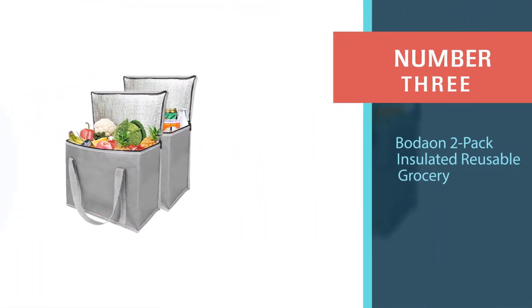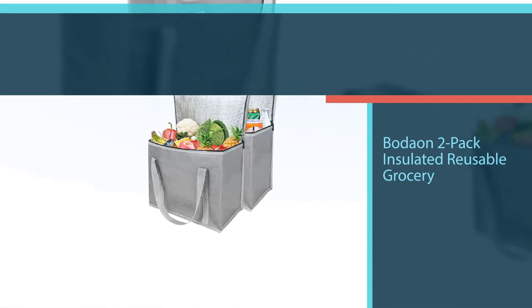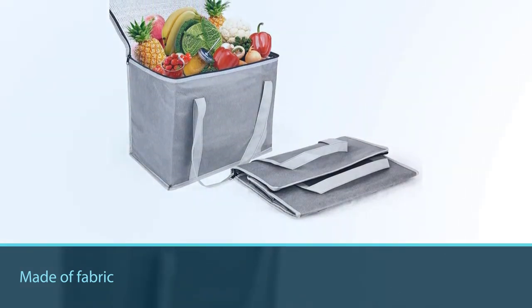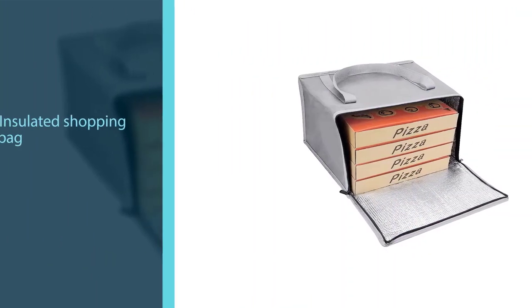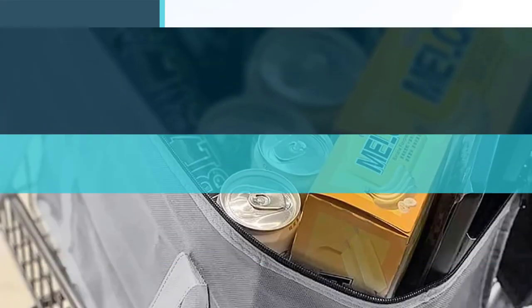Number three: the Bow Down 2-pack insulated reusable grocery bag. This best reusable insulated grocery bag is made of fabric that can be zipped up easily. It's recyclable and can be used by both men and women. You can also use it for a picnic or putting all your frozen items in the cooler bag. Its height makes it ideal for carrying wine bottles.